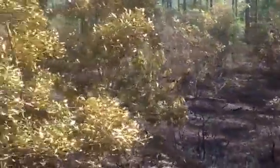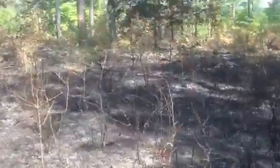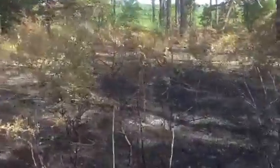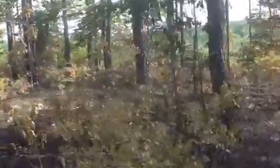We're just moving along here to show you some more results of this burn at the ground level. There's good mid-story and understory control here.